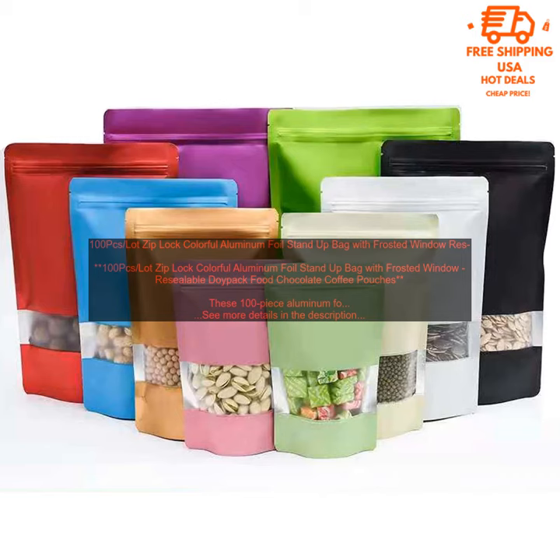Here are some of the benefits of using these aluminum foil stand-up bags. Keep Food Fresh: the aluminum foil is water and airtight, which helps to keep food fresh for longer. Resealable Zipper Closure: the resealable zipper closure makes it easy to open and close the bags, and helps to keep food fresh. Frosted Window: the frosted window allows you to see what's inside the bag without having to open it.